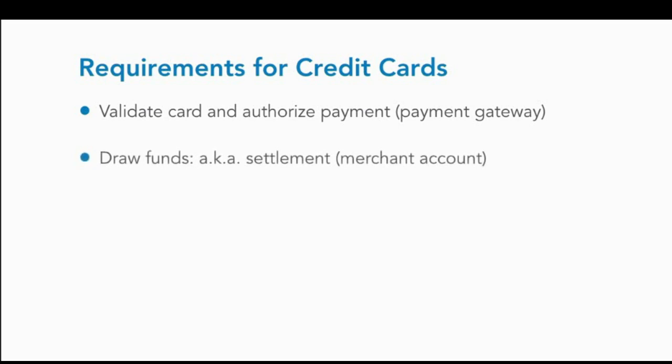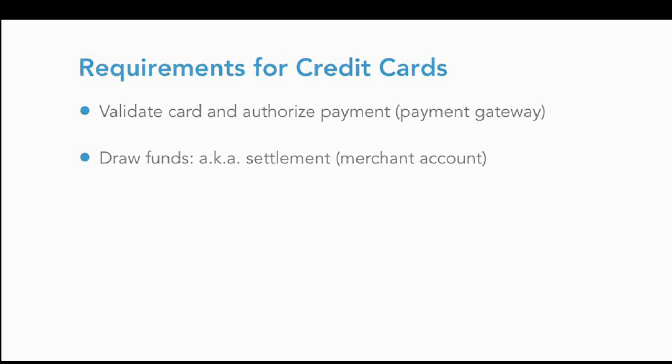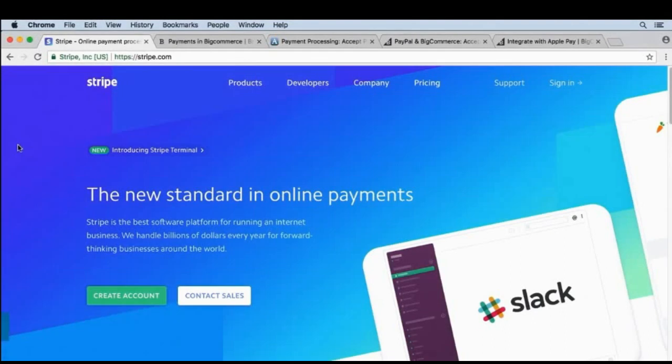The second thing you'll need is a temporary account to hold those credit card transactions — this is called a merchant account. Typically you'll have to hold credit card transactions in that account for seven days, although recently some merchant accounts have lowered that to two days. So the payment gateway and merchant account work together to make sure the credit card is valid, all the information is correct, and the funds are moved to your merchant account, and a few days later deposited into your regular business bank account.